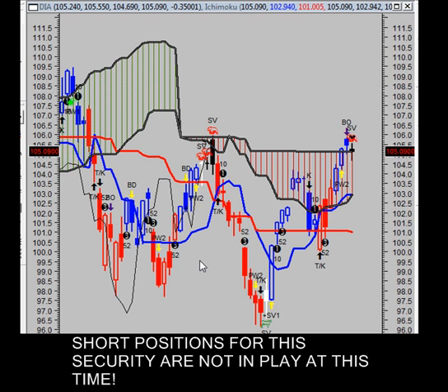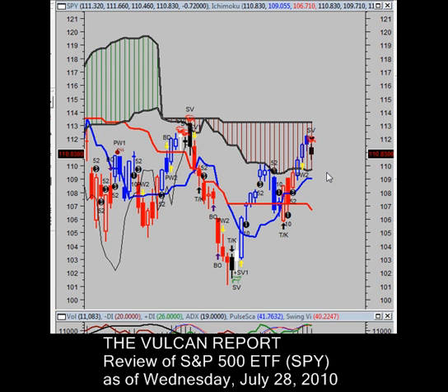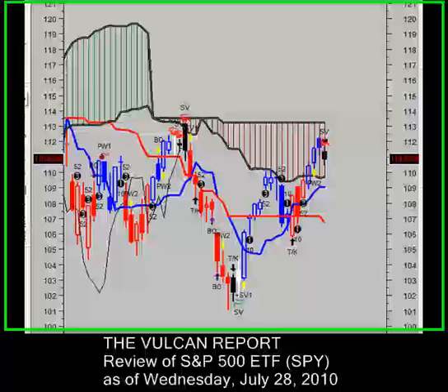Remember, take what you can, give nothing back, and be encouraged. Now turning our focus to the S&P 500, ticker symbol SPY. Same setup as the Dow Jones — these markets move in tandem together. The only difference is, of course, the breakout and breakdown levels.